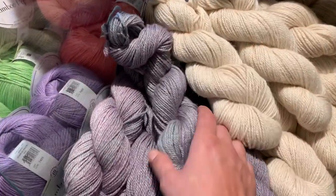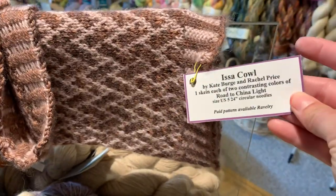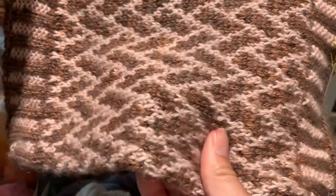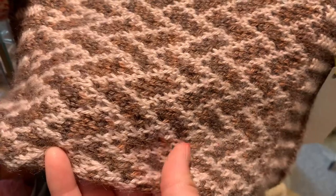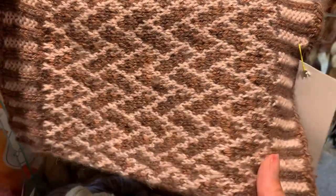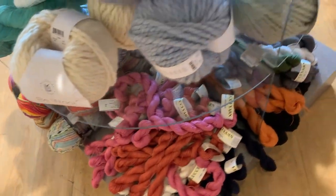We've got this super soft Road to China — oh my goodness, so soft! I made this cowl from Road to China yarn. It's from Fiber Company and it is cashmere, camel, alpaca, and silk. You can imagine how soft and smooshy it is — it is like knitting with kittens, it's ridiculously soft.